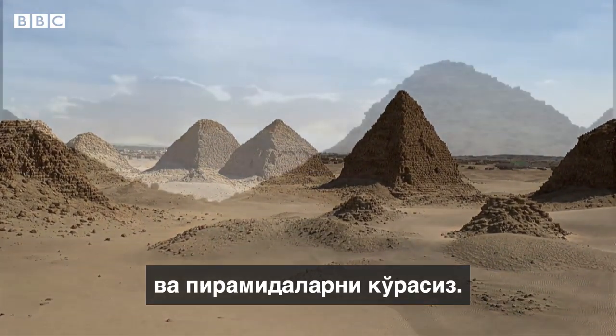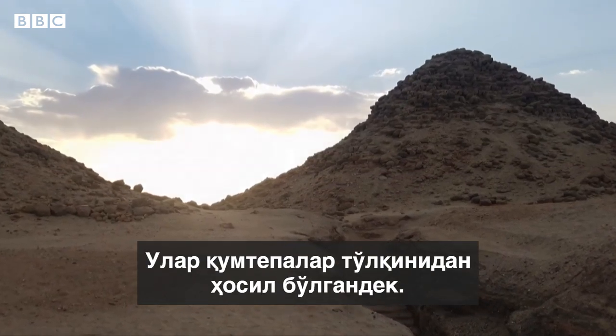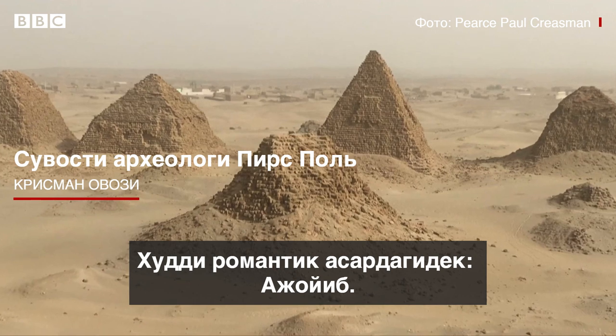If you arrive at the site, there are these beautiful sand dunes and pyramids that look like they're being engulfed by these sand dunes. It's out of some sort of romance novel. It's gorgeous.